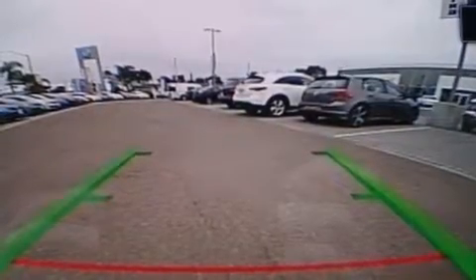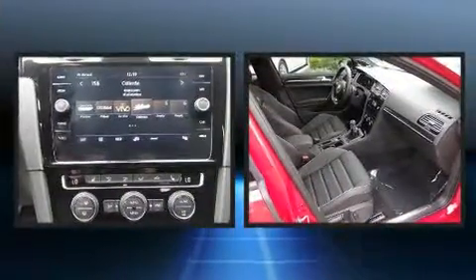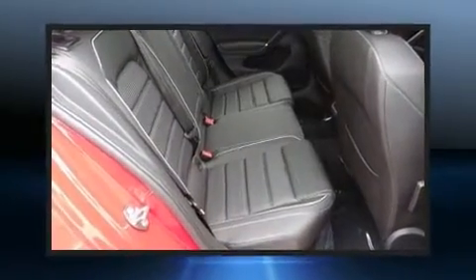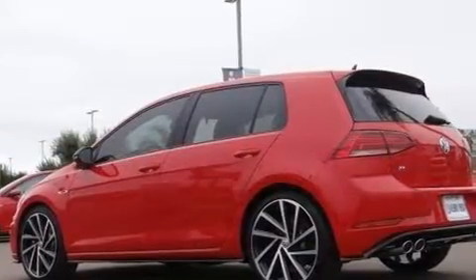Volkswagen prioritized comfort and style by including variably intermittent wipers, a power seat, an automatic dimming rearview mirror, and a blind spot monitoring system. Premium sound drives nine speakers, providing you and your passengers a sensational audio experience.